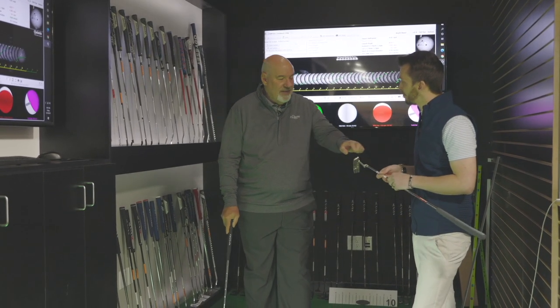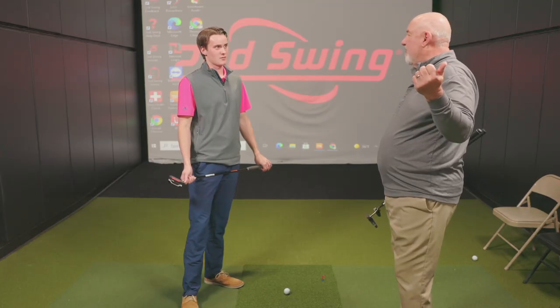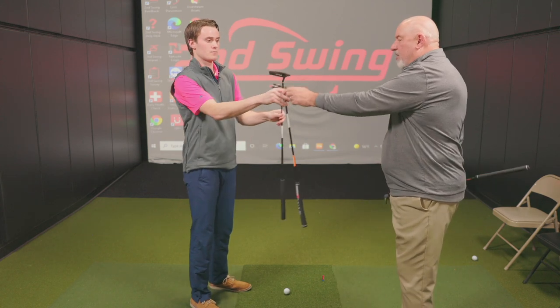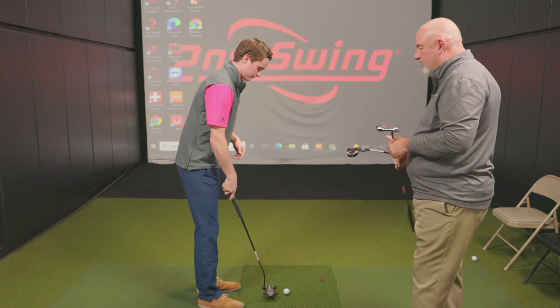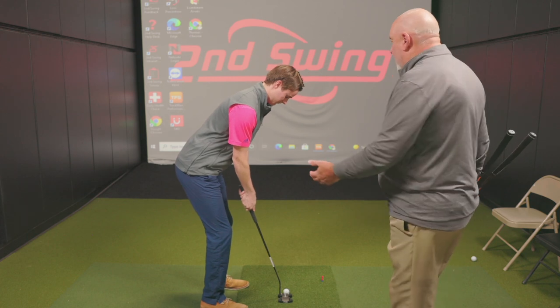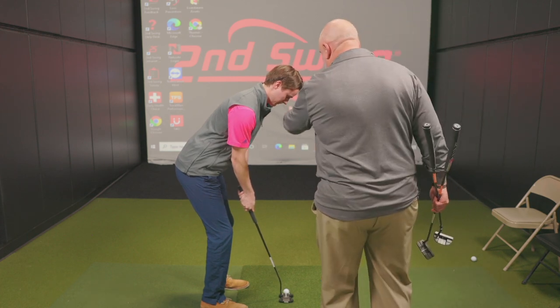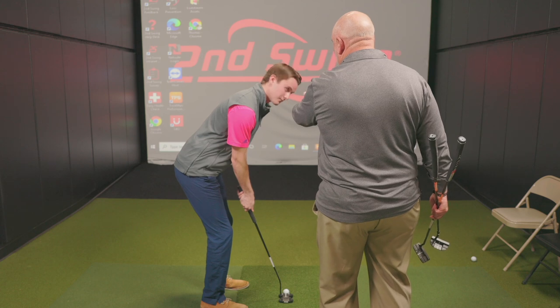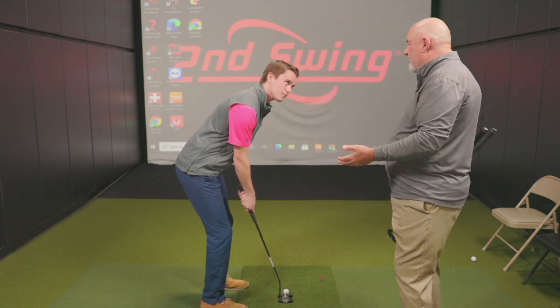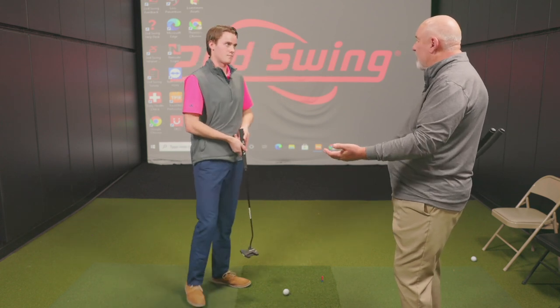I can put you into maybe a better position that I think will help you putt better, but when you go out and play the first green on Saturday morning you're gonna go back to what you're comfortable with. Now if I give you the 34-inch putter and you set up to that — okay, you're a little bit more bent over. What happens now is your eyes are a little bit too far out from the golf ball, and that's going to change your path. The path of the putter going back is going to be different.